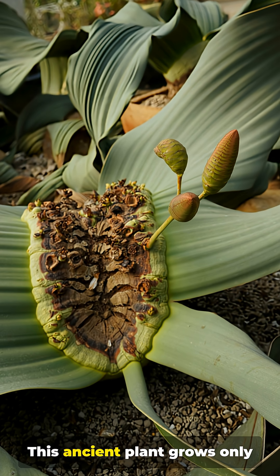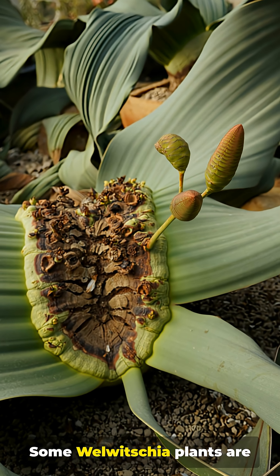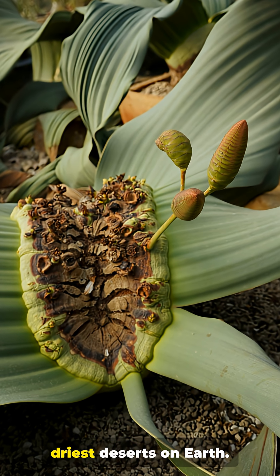Number 4. This ancient plant grows only two leaves for its entire life. Some Welwitschia plants are over 1,500 years old, surviving in one of the driest deserts on Earth.